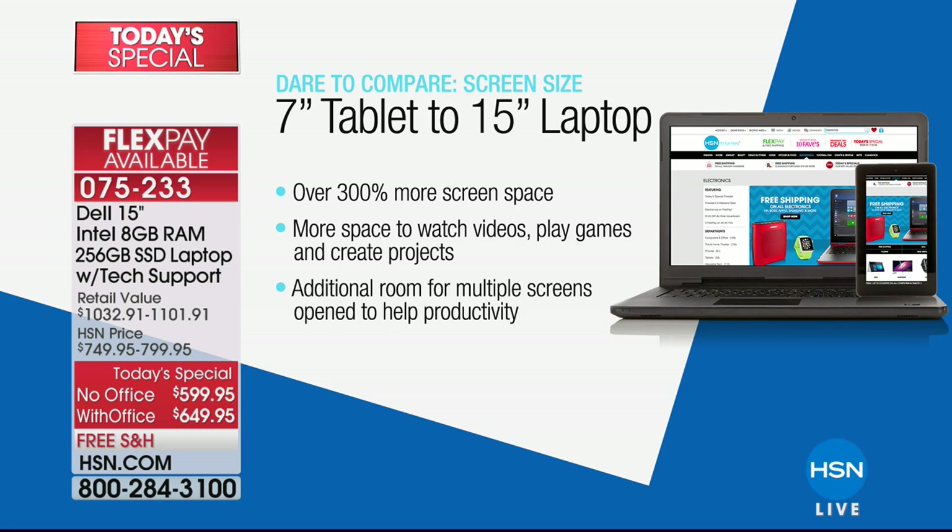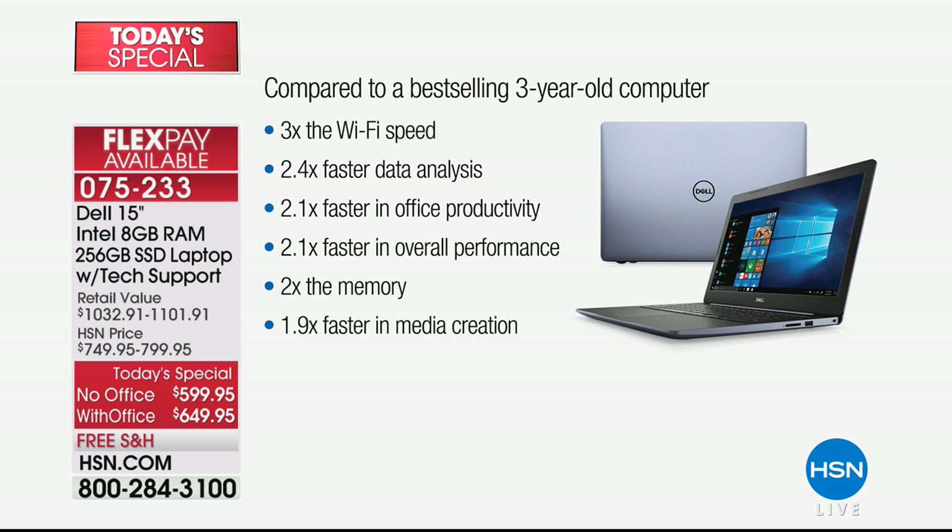A 15-inch screen means you can play games on a huge display, watch videos and see exactly what's going on, and fit more on screen. When we compared this against one of the top-selling machines from three years ago — normally computers last three to four years — we found that machine and tested it. The internet is now three times faster. That's faster on Facebook, faster on HSN.com, faster on web pages. For office productivity and data analysis, it's more than two times faster. Overall performance is more than two times faster. It has twice the memory — 8 gigabytes of RAM instead of 4.